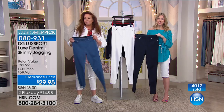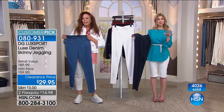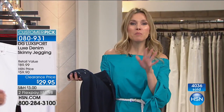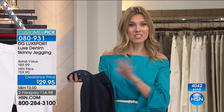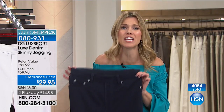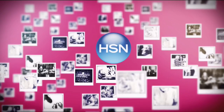Easy to take care of, and over 4,000 have already been spoken for this morning. We do have a little bit of a hold, but we want you to stay on the phone lines. Use Express Automated ordering if you can - no muss, no fuss. I'm telling you, these jeans will change your life.